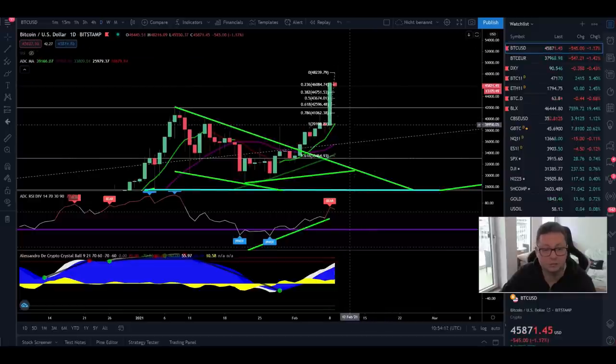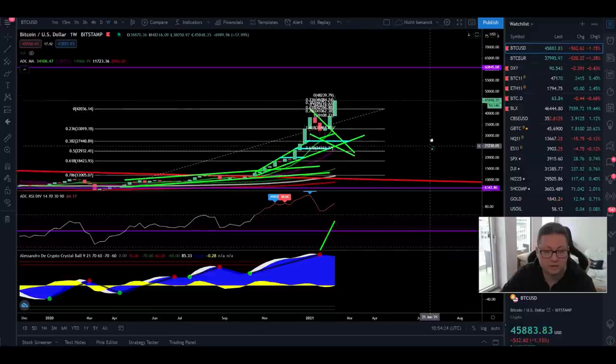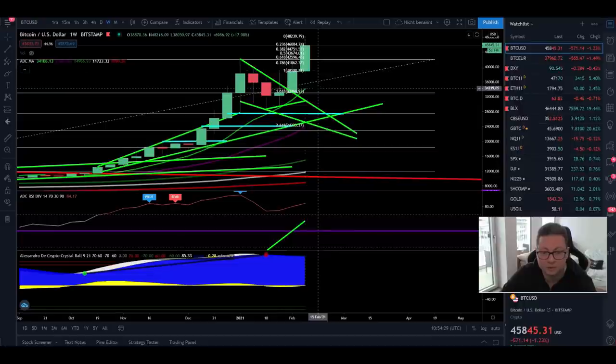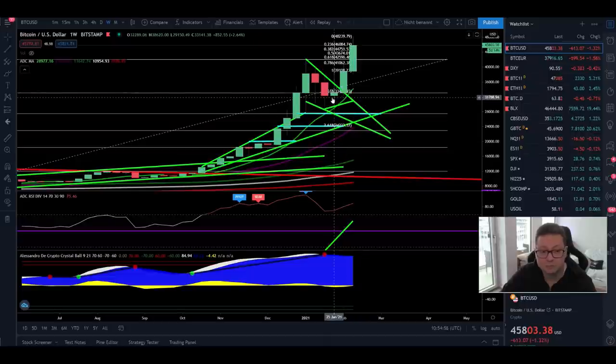There are still no big warning signs that we'll drop towards $30K or even lower. It looks like we'll see this pullback and then continue higher. In the weekly time frame everything still looks very fine — we're trading above all the moving averages. The nine weekly is at $34,000 and the twenty weekly is right at our previous resistance area, which should now be very strong support at $24,000. The bigger time frames are looking very bullish for Bitcoin.